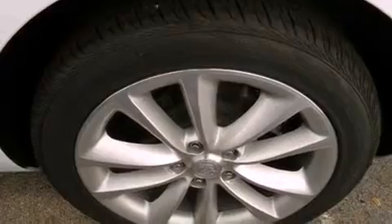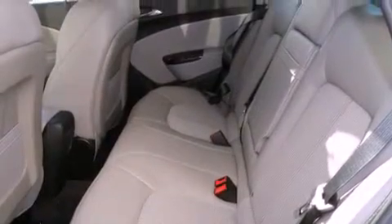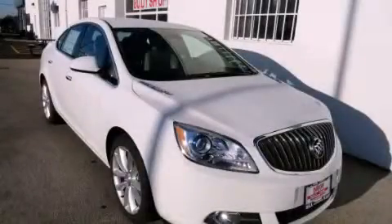With an EPA estimated rating of 32 miles per gallon on the highway, fuel efficiency does not take a back seat. Call now to find out how you can own this breathtaking vehicle.